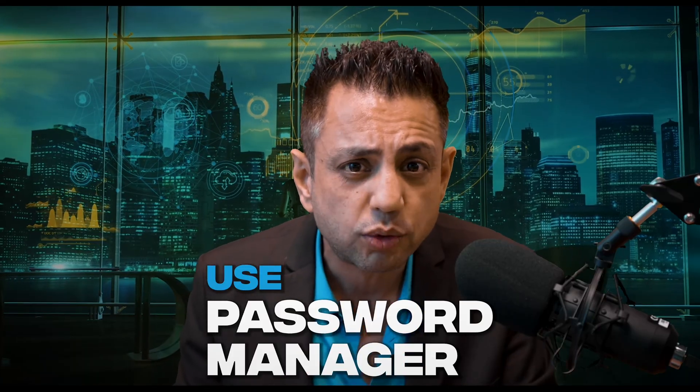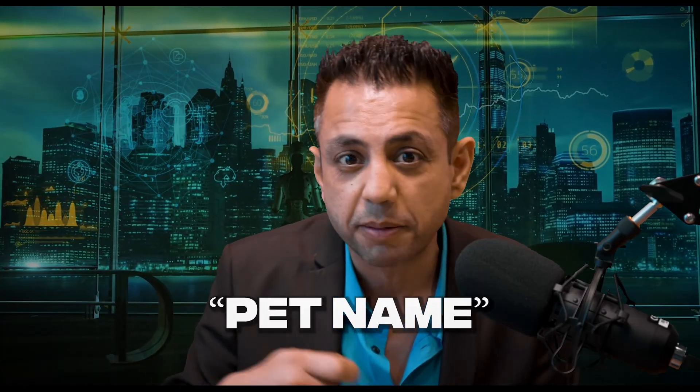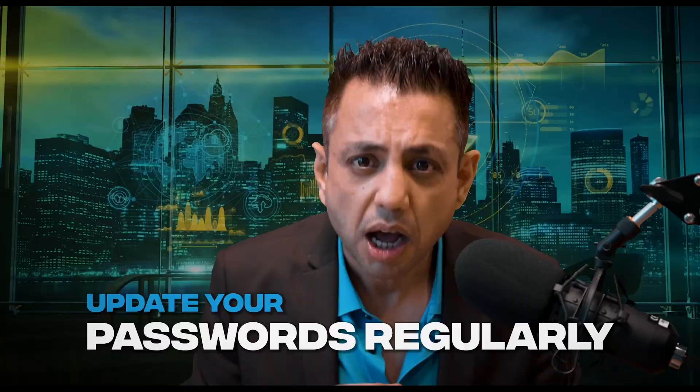Don't reuse the same password in multiple places. You can use a password manager, which can generate strong unique passwords and store them securely so you don't have to remember them all. Avoid using personal information like your birthday, a pet's name, your children's name, address, or phone number. Also, update your passwords regularly — it's good practice to change them every few months or when you suspect they've been compromised.